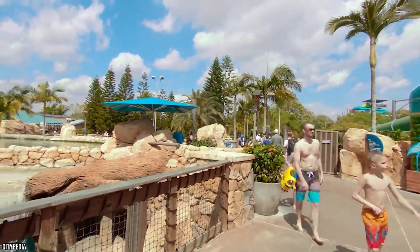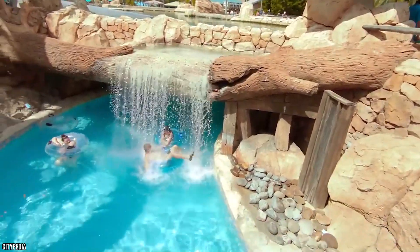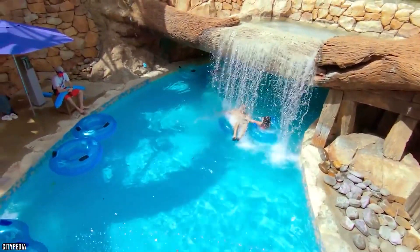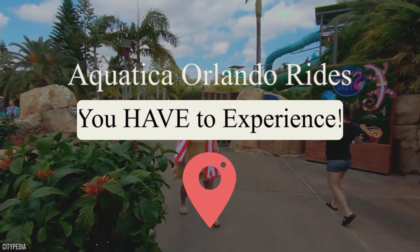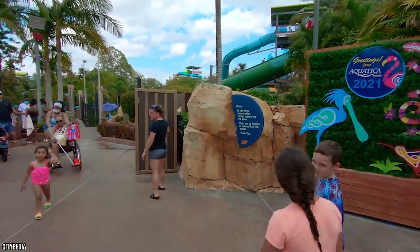Aquatica Orlando touts itself as offering one of the preeminent waterpark experiences in the world, and this boasting might just be correct. The theme park mixes the experience of an aquarium with the experience of a traditional theme park, and even features a ride that incorporates real-life sea creatures. Join Vucation as we take a look at all the Aquatica Orlando rides you have to experience!